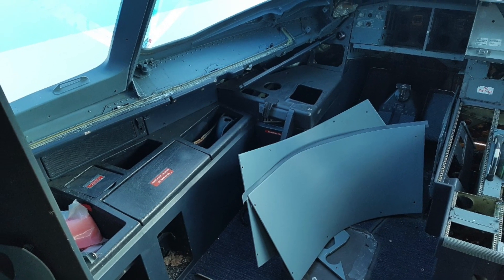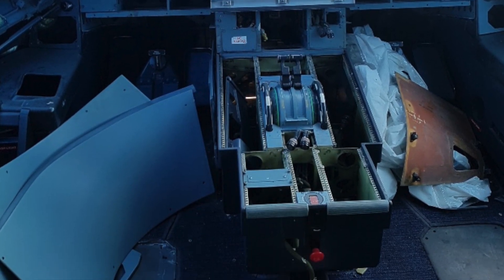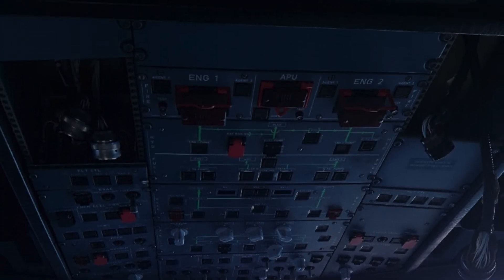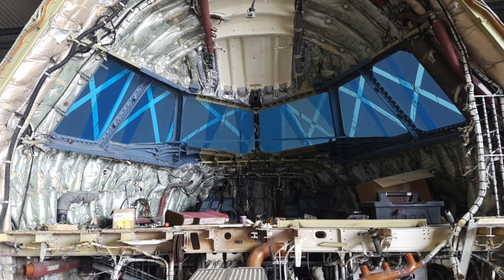Beaver 232, contact tower 118.5. 118.5, Speedbird 232, goodbye. Shuttle 14 Papa, localizer, establish 27L. Shuttle 14 Papa, descent microwave, reduced to 160, maintain to 4. Turn on the microwave, 160 to 4, Shuttle 14 Papa.